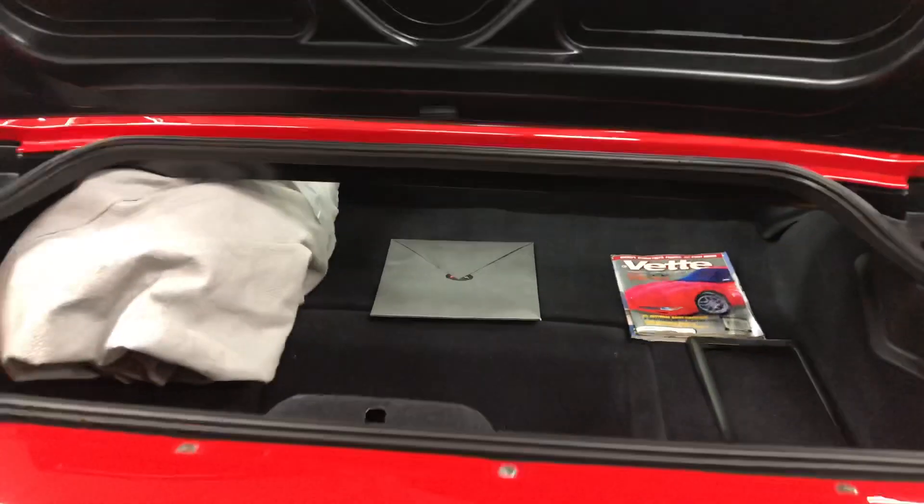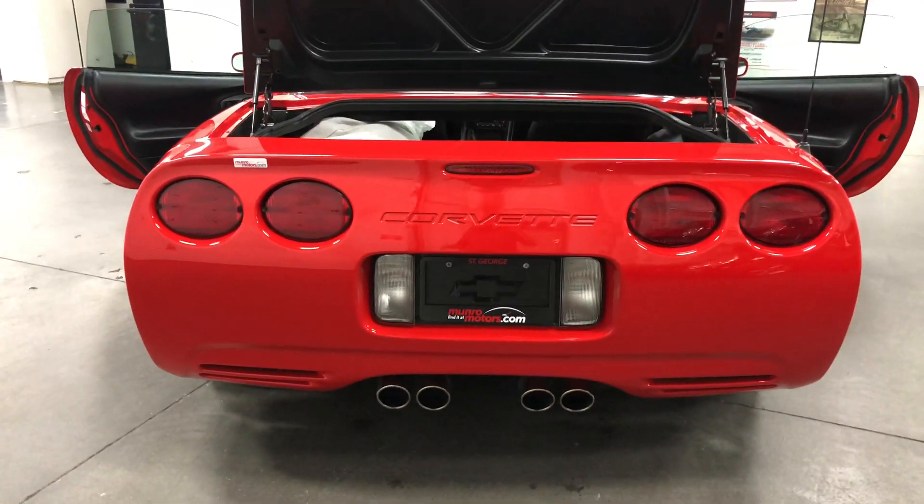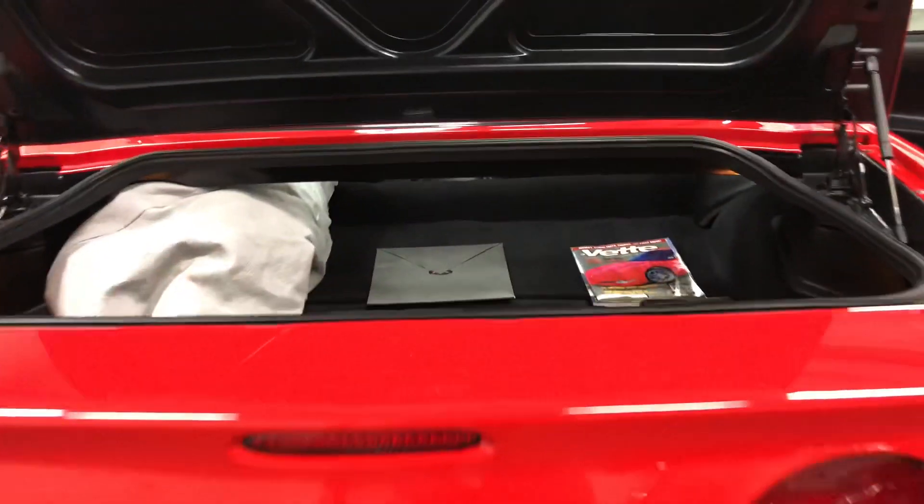This is just a fabulous car. I'm going to show you the trunk, but let me show you the back. That is a great looking car from the back. Nice quadraport exhaust at the back.